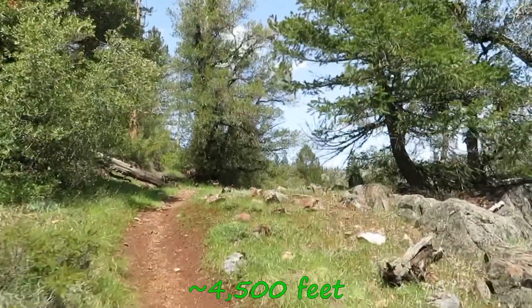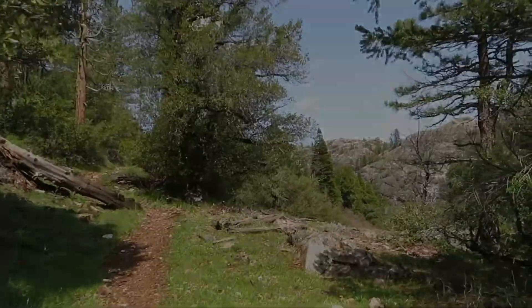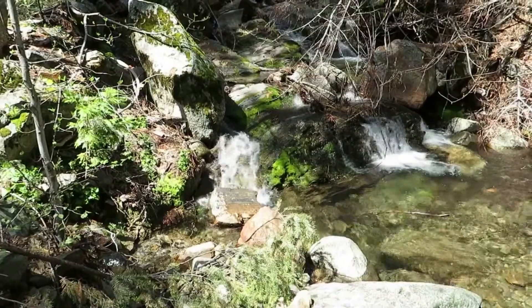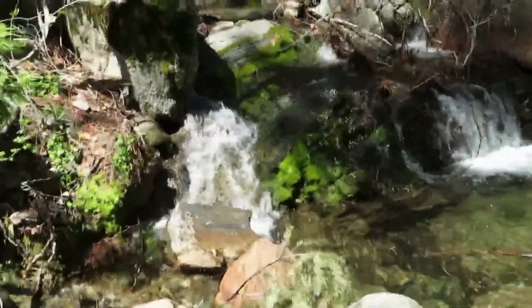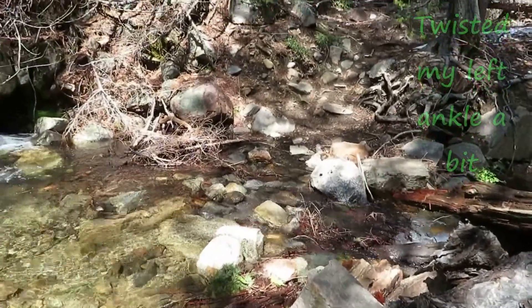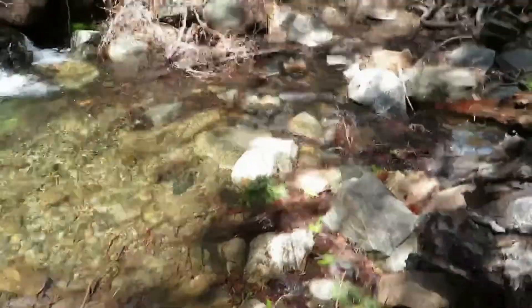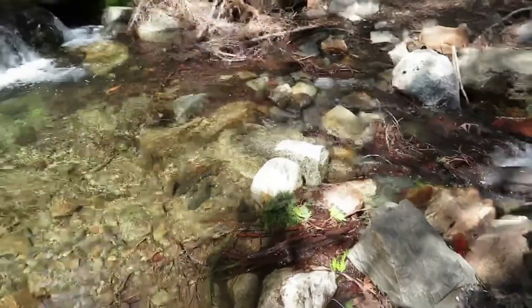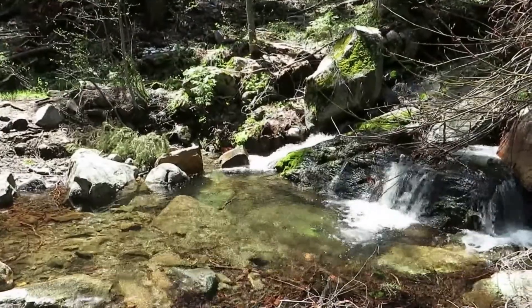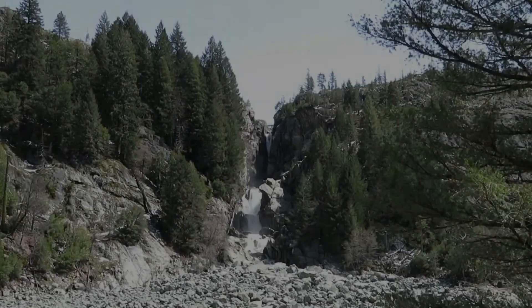Should be at 4,500 feet over sea level so far. Now we have to be careful crossing this one. I twisted my left ankle a little bit, but the boot helped out very well. Let's cross it anyway. I twisted my left ankle a little bit, but I am fine. This is another surprise today.